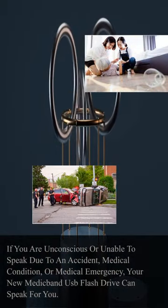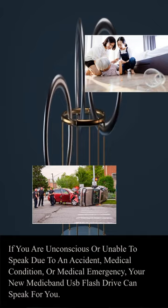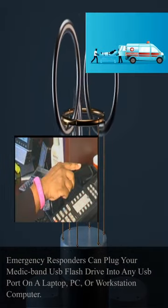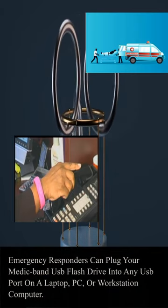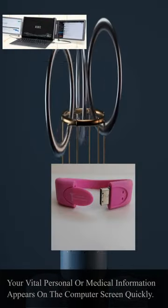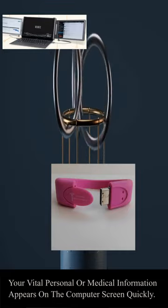If you are unconscious or unable to speak due to an accident, medical condition, or medical emergency, your Medic Band USB flash drive can speak for you. Emergency responders can plug your Medic Band USB flash drive into any USB port on a laptop, PC, or workstation computer, and your vital personal or medical information appears on the computer screen quickly.